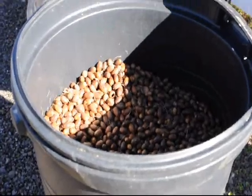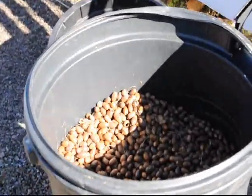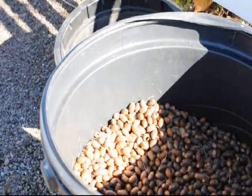This is a bucket of acorns here at Highland Hill Farm. They were brought to us from a hunter from New Jersey who wants to hunt at Highland Hill Farm. In order to hunt, he had to bring me some acorns — and this guy went overboard and brought me a lot. Here's Brian to tell you about it.